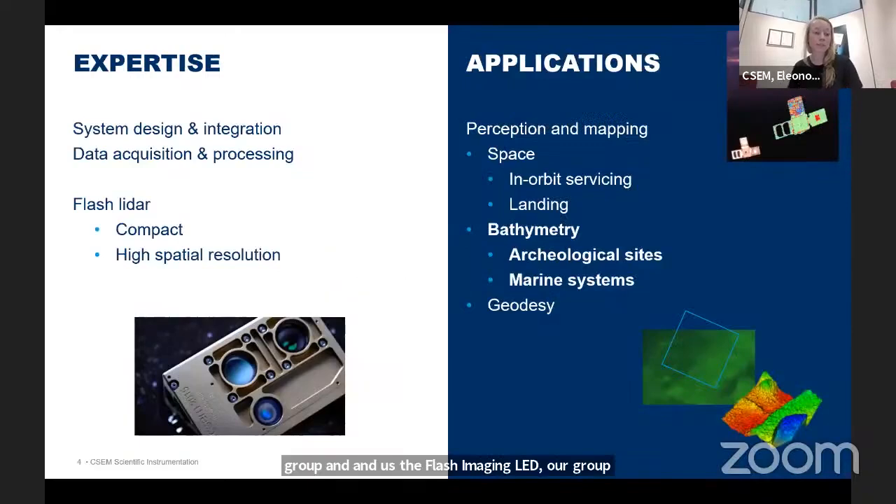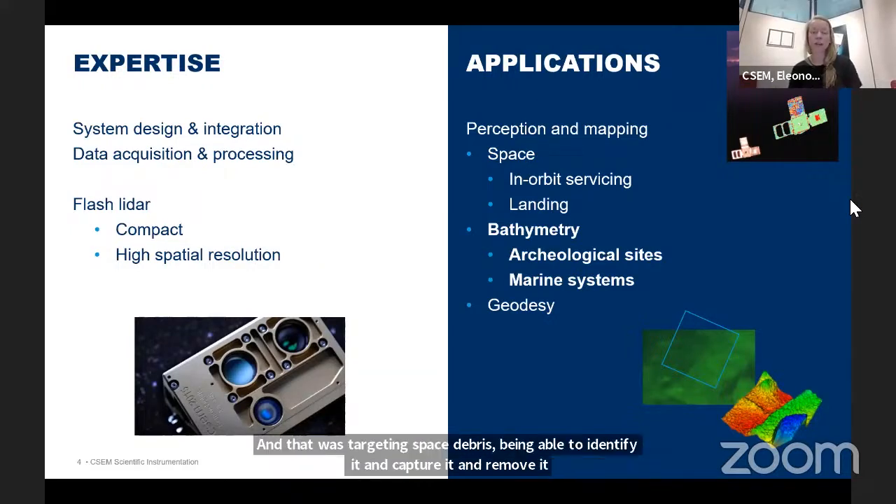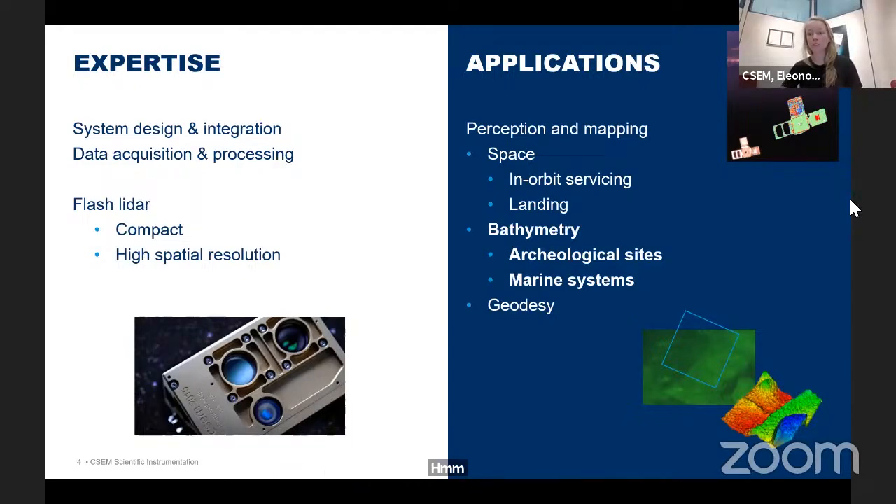The expertise we've developed at CSCM is in system design and integration of flash LIDAR technologies, where we target a specific application and develop a LIDAR to meet its requirements. We started with LIDARs for space — in the top right corner is an image taken from a system that launched into orbit in 2018 for the remote debris mission, targeting space debris to identify, capture, and remove it. You can see a nice depth map image of a satellite taken while up there, with a camera shot of the same satellite below.